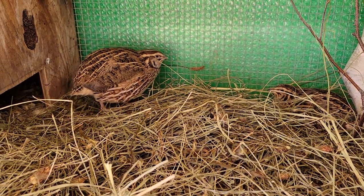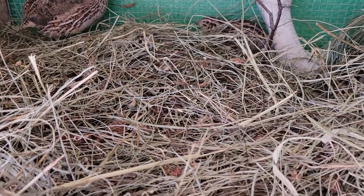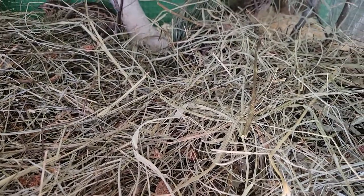I say precious. So this is Quail Haven. We're finishing up getting the coop cleaned for the day, and I'm going to put their water and everything back in, and the girls are doing all right. Thank you.